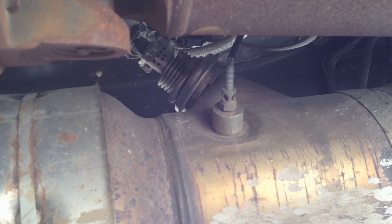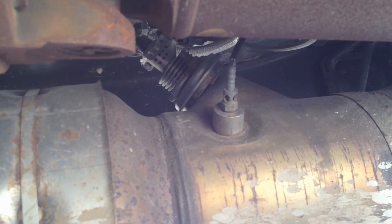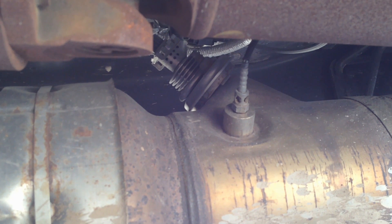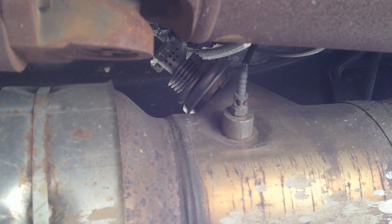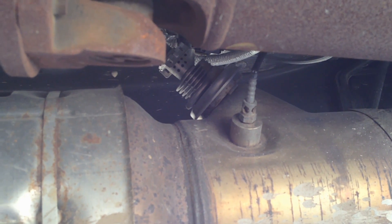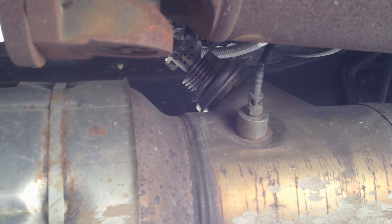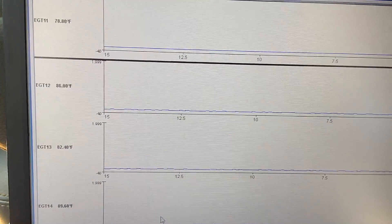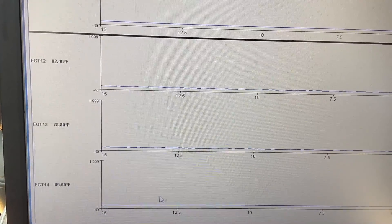One critical thing to know: the key must be off whenever you're changing one of these sensors, because a circuit code will set in the PCM and will lock you out from starting the vehicle for 60 minutes. Change it out correctly, and when it powers back up it won't see a circuit fault. After swapping the sensor, you can see all readings are within a few degrees of each other, and the PCM accepts that as normal.